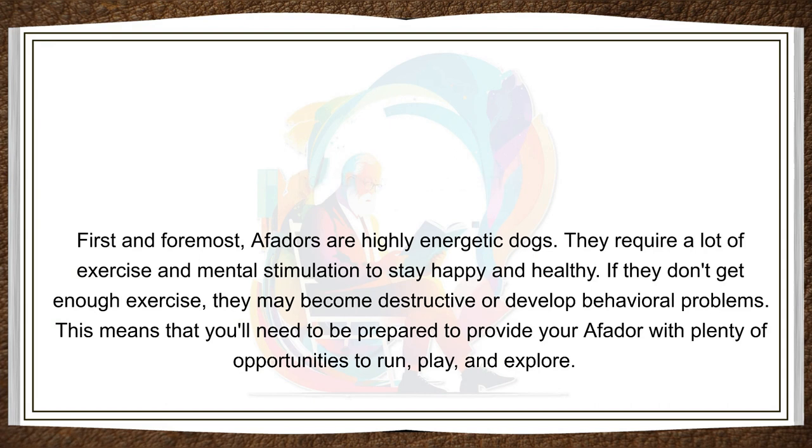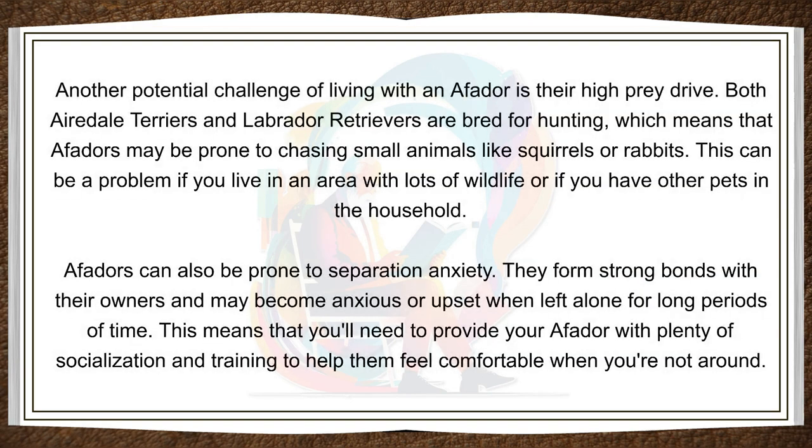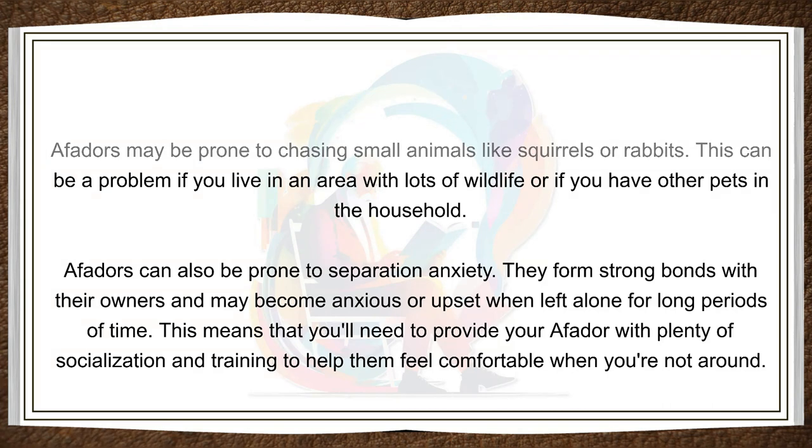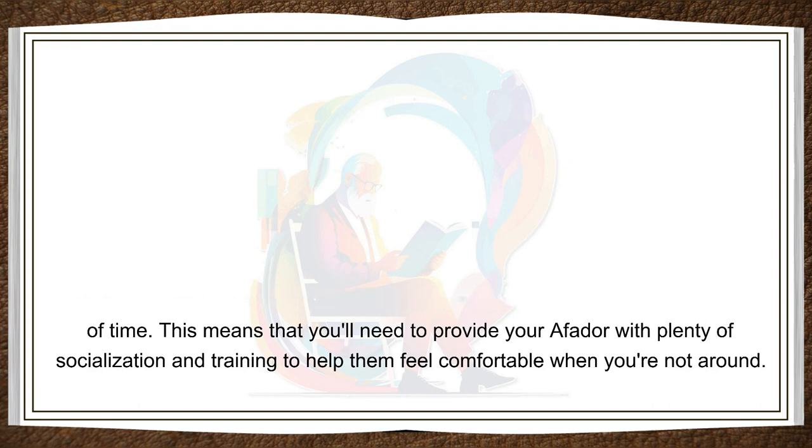This means that you'll need to be prepared to provide your Affidor with plenty of opportunities to run, play, and explore. Another potential challenge of living with an Affidor is their high prey drive. Both Airedale Terriers and Labrador Retrievers are bred for hunting, which means that Affidors may be prone to chasing small animals like squirrels or rabbits. This can be a problem if you live in an area with lots of wildlife or if you have other pets in the household. Affidors can also be prone to separation anxiety. They form strong bonds with their owners and may become anxious or upset when left alone for long periods of time. This means that you'll need to provide your Affidor with plenty of socialization and training to help them feel comfortable when you're not around.